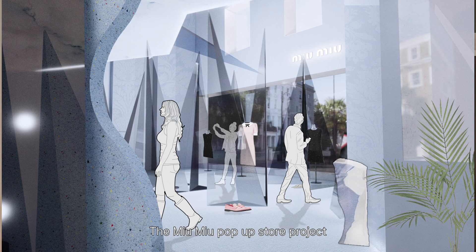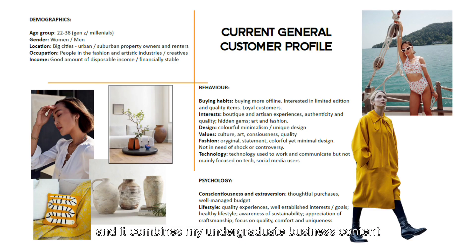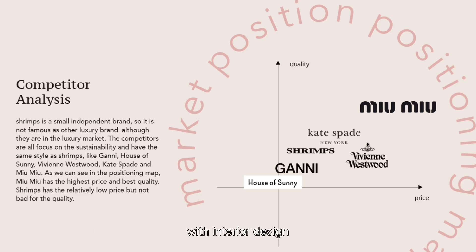The Miu Miu Pop-up Store project is an extension of my BA final major project, and it combines my undergraduate business contents with interior design.